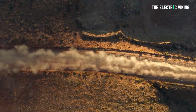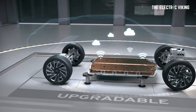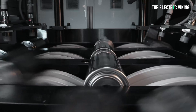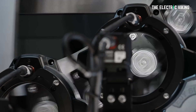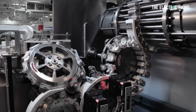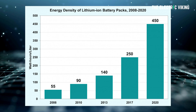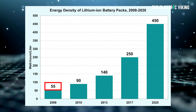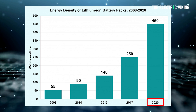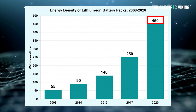Given the enormous benefit of increasing the energy density of batteries for EVs and many other products such as mobile phones and laptops, there's been huge investment into battery development by the Department of Energy and by many companies, yielding impressive gains over that 12-year period from 2008 to 2020. In 2008, lithium-ion batteries had a volumetric energy density of 55 watt-hours per litre. By 2020, that had increased to 450 watt-hours per litre.